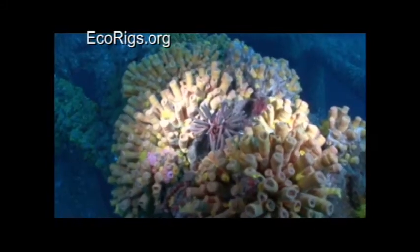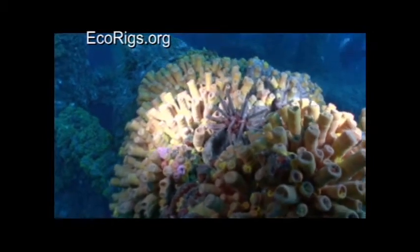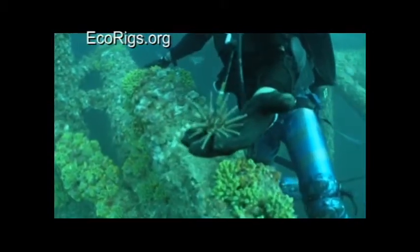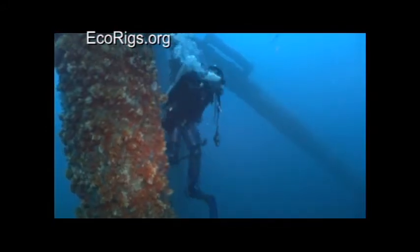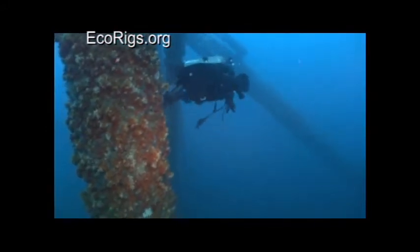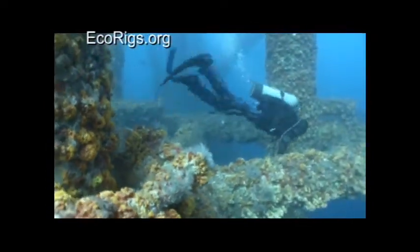These underwater oases grow under offshore oil and gas installations, and are part of the world's largest chain of artificial coral reefs that exist here in the northern Gulf. Exploring these uncharted reefs is like an undersea odyssey, reminding me of Alice in Wonderland.